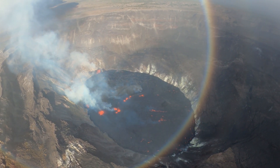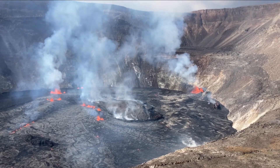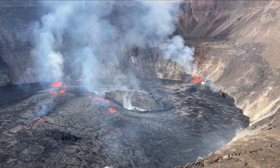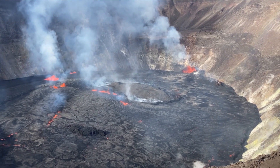Observations of the East Rift Zone show that no unusual activity has been noted in the Kilauea East Rift Zone. SO2 and hydrogen sulfide emissions from Pu'u'ō'ō were below instrumental detection levels when last measured on January 7, 2021.